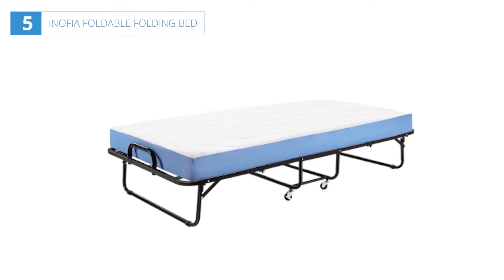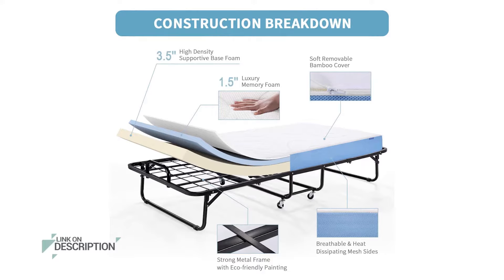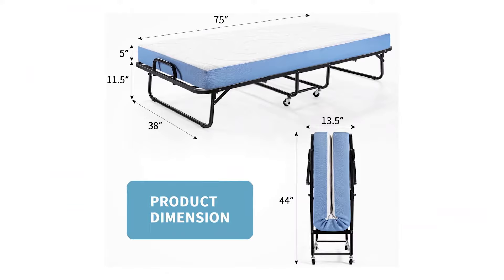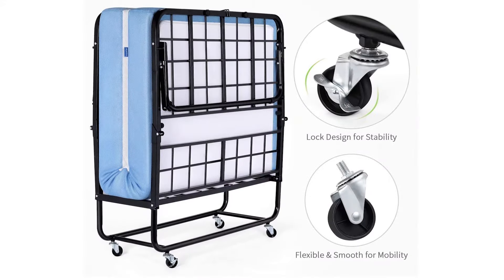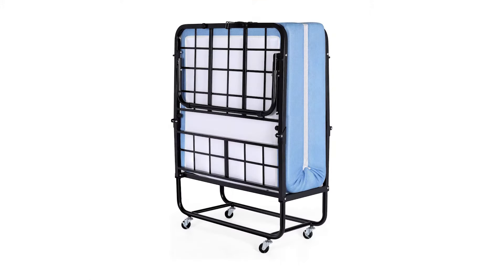Number five: Inofia foldable folding bed with five-inch memory foam mattress. A traditional bed mattress is pretty difficult to store because it is large. The Inofia foldable folding bed is designed to overcome these shortcomings. It is the best bet for those living in small spaces such as apartments and dorms. It takes less space and is foldable, so you can have an incredibly easy time putting it away when not in use. Best of all, the foldable design does not make this folding bed less comfortable — with a well-stuffed mattress, this unit will provide your guests with a good night's sleep.